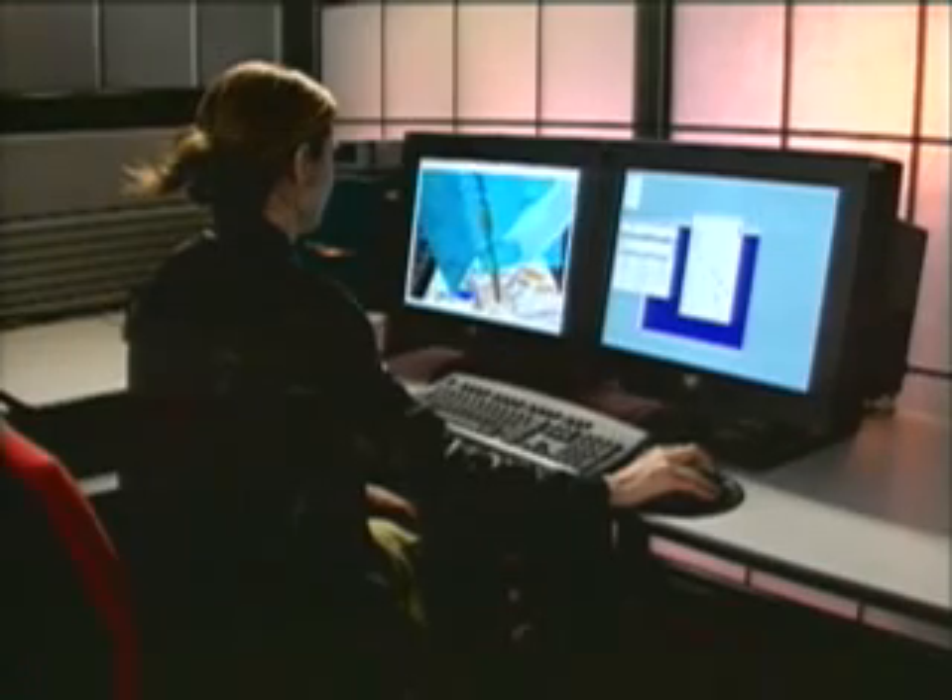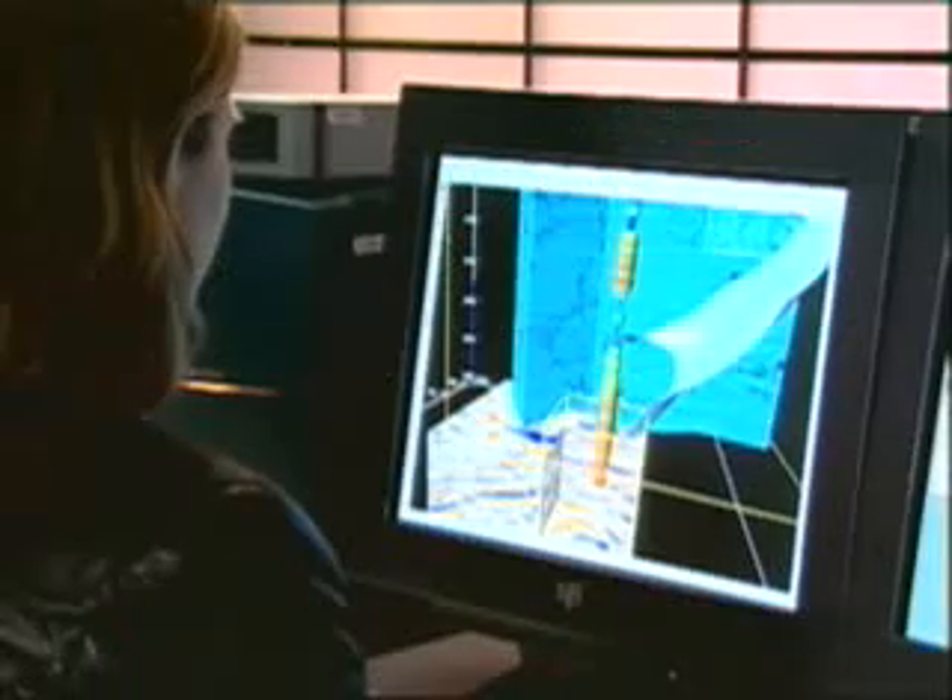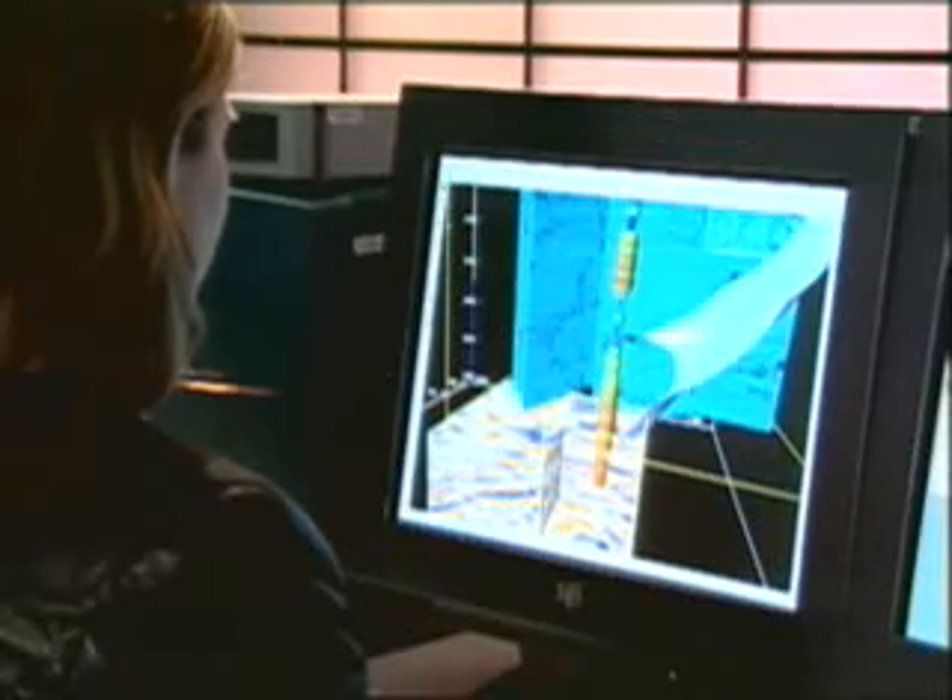This creates images that are not only amazingly useful, but also visually intriguing. The visual data can also be viewed on desktop computers, greatly enhancing its use, as well as understanding how the oil and gas formations were created.